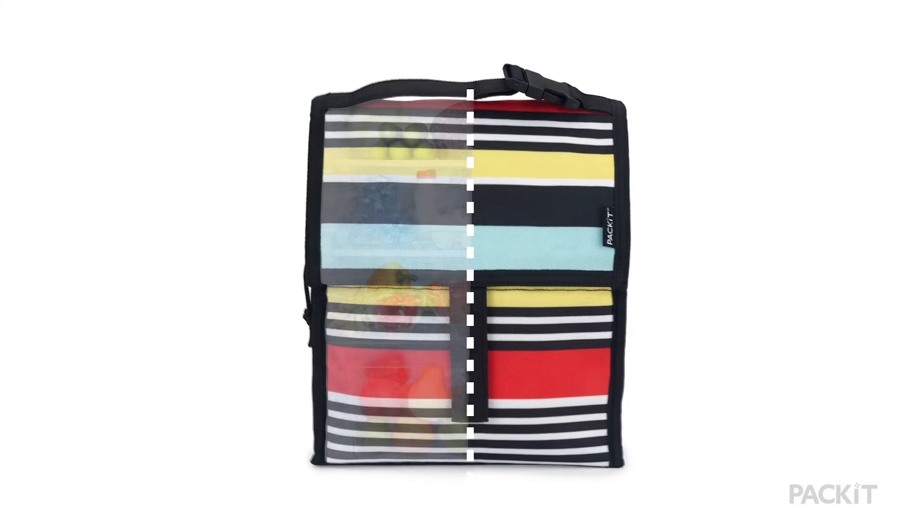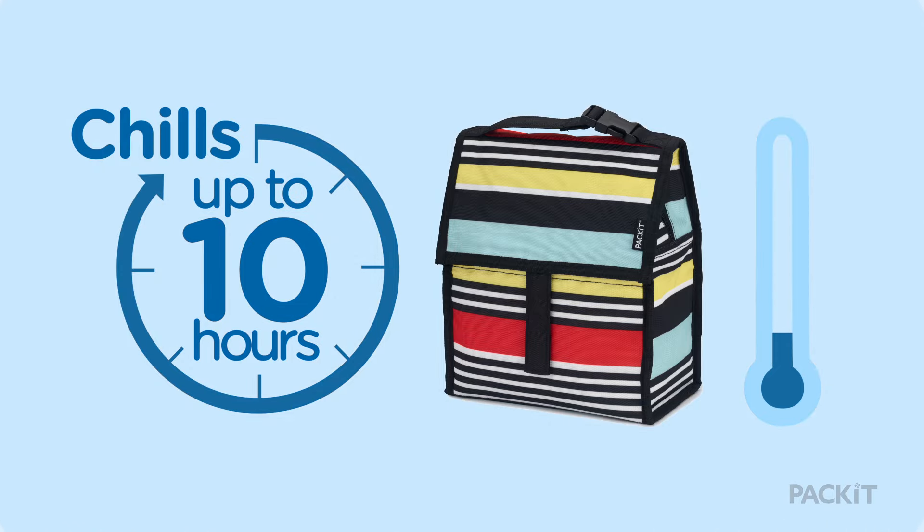Meet Pack-It, the foldable, freezable bag that works like a fridge on the go. It chills food and drinks up to 10 hours, no ice packs needed.